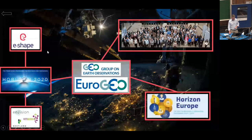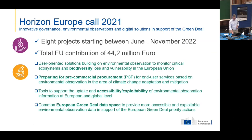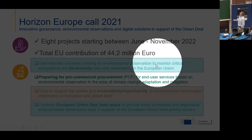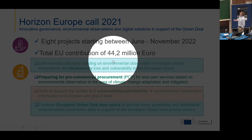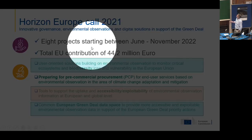That was Horizon 2020. We also have Horizon Europe, which has already been running for two years. We are in cluster six. In autumn 2021, we had the first call where we started eight projects, all starting now between June and November, with an investment of 44 million EU contribution. There were three calls I would like to quickly demonstrate.